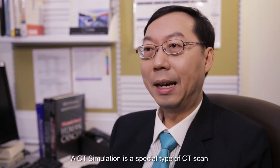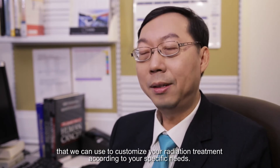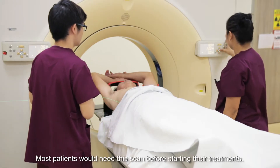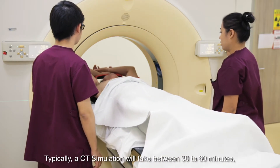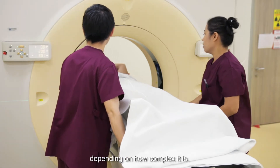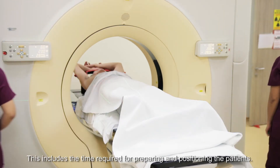A CT simulation is a special type of CT scan that we use to customise your radiation treatment according to your specific needs. Most patients will need this scan before starting their treatments. Typically, a CT simulation will take 30 to 60 minutes depending on how complex it is. This includes the time required for preparing and positioning the patients.